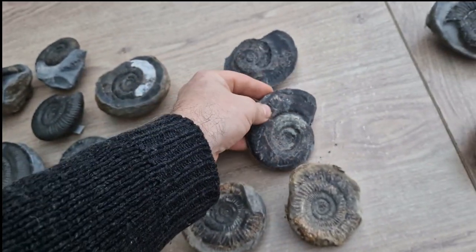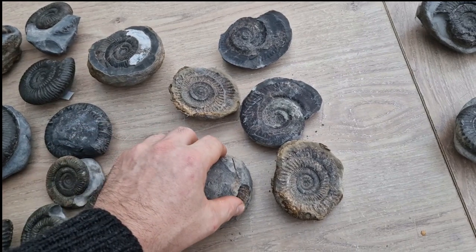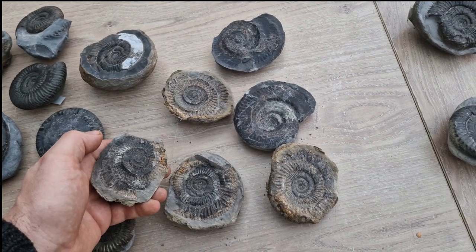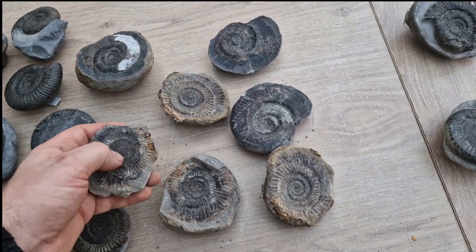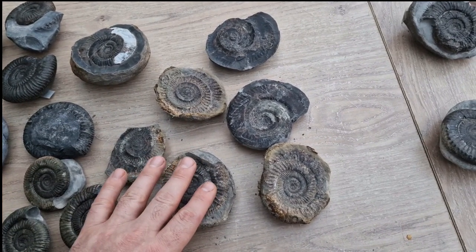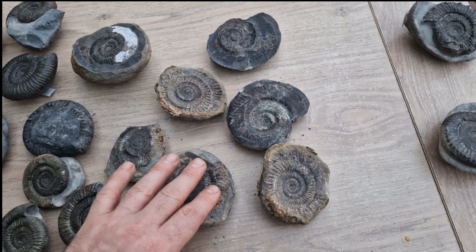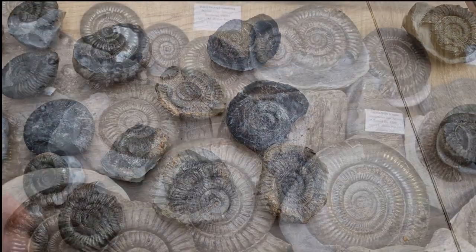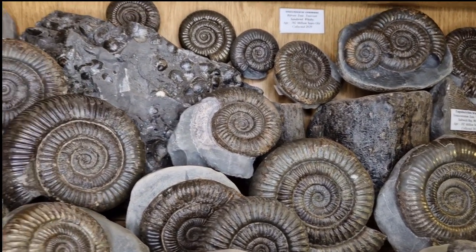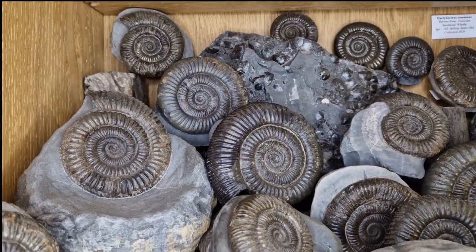Usually when we split these fossils, what's happening is the shell is coming away from the internal cast. And that is the weak point, which is why the fossils split. So usually the shell is on this side, and this is the internal cast. Very rarely do we get one of these which has the entire shell on, and usually it's a nice brown shell. So the shell's the weak point, which is why the fossils split.